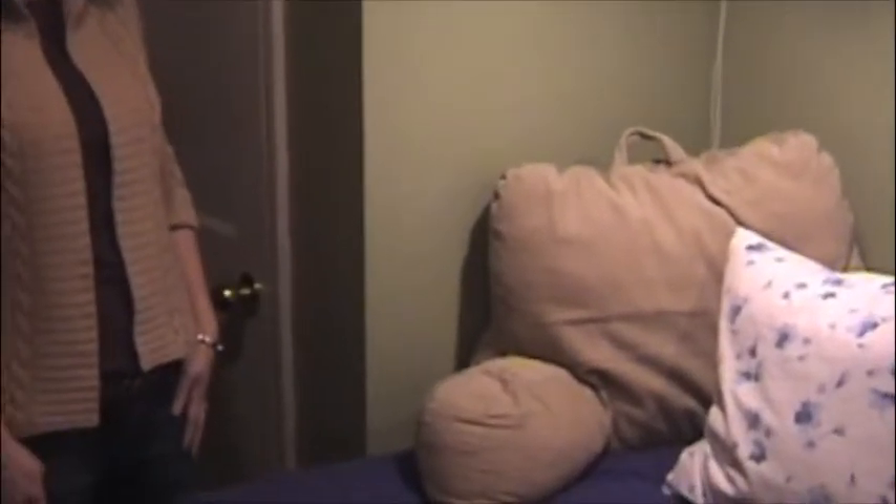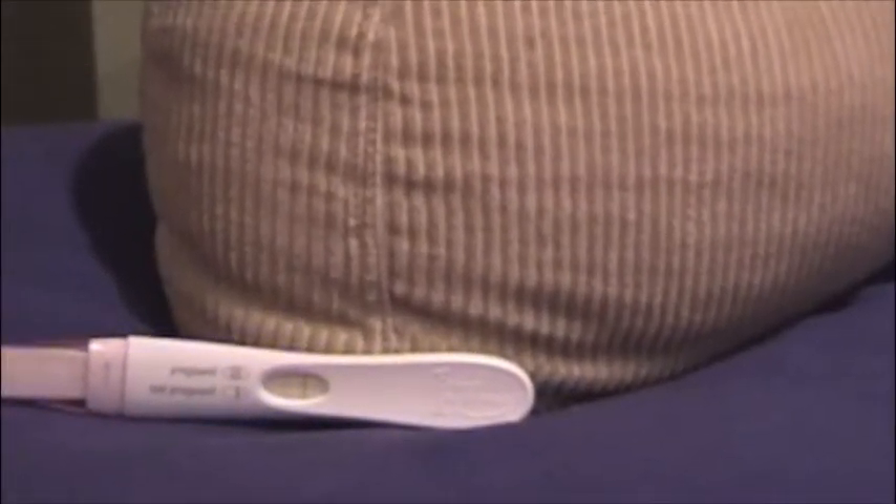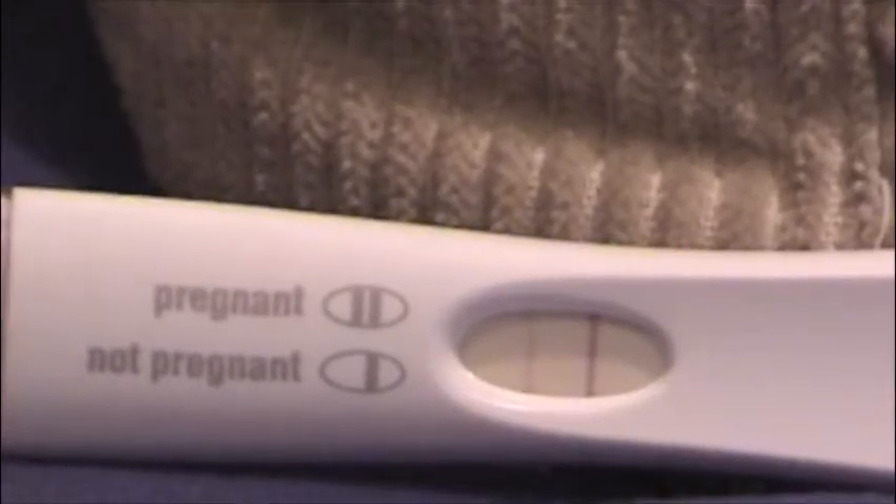I'm not a huge fan of the idea, but it'll work. Jewel, what's that on the bed? What? That white thing. Oh. I don't know. It does have two pink lines on it. I guess that means we're pregnant. Jewel.